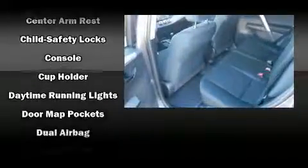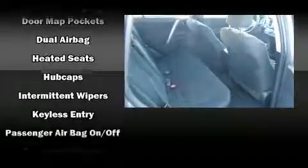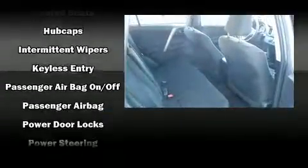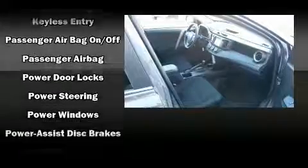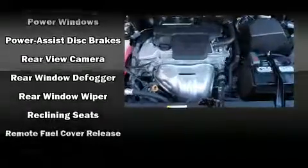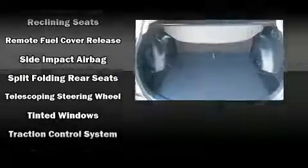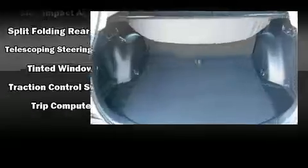Toyota ensures the safety and security of its passengers with equipment such as dual front impact airbags with occupant sensing, airbag head curtain airbags, traction control, brake assist, a panic alarm, and four-wheel disc brakes with ABS.